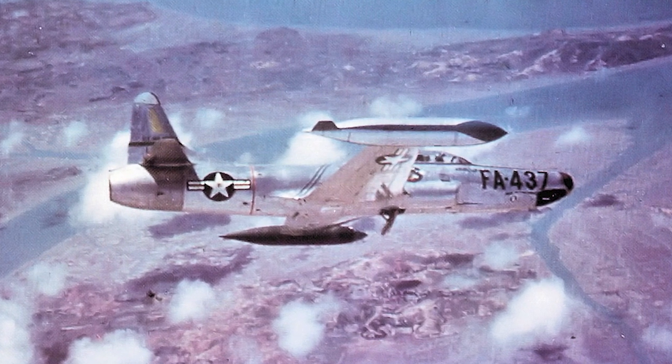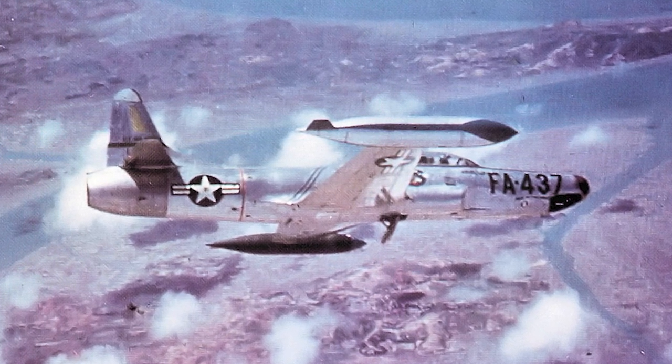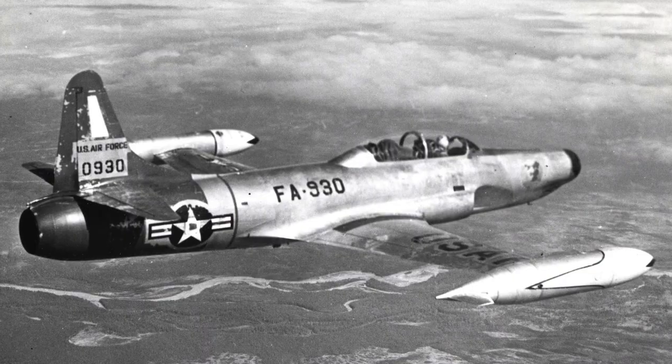The last F-94 was retired from active duty in the Air Force in November 1957. After retirement, the F-94 served with the Air National Guard until 1959. A total of 855 Starfires were produced.